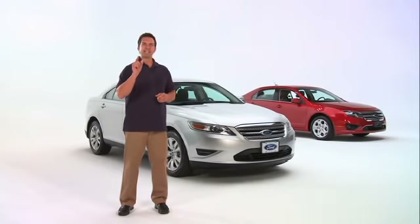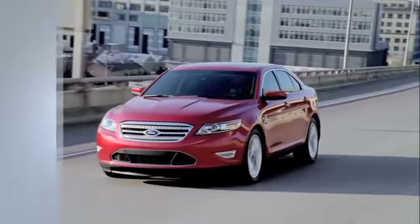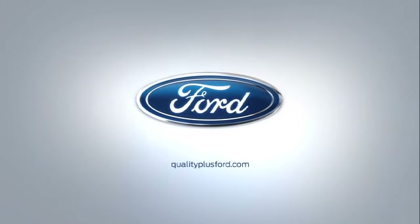It's the car that changed America's view of the full-size sedan, the Ford Taurus. Go to qualityplusford.com, then visit your Quality Plus Ford store.